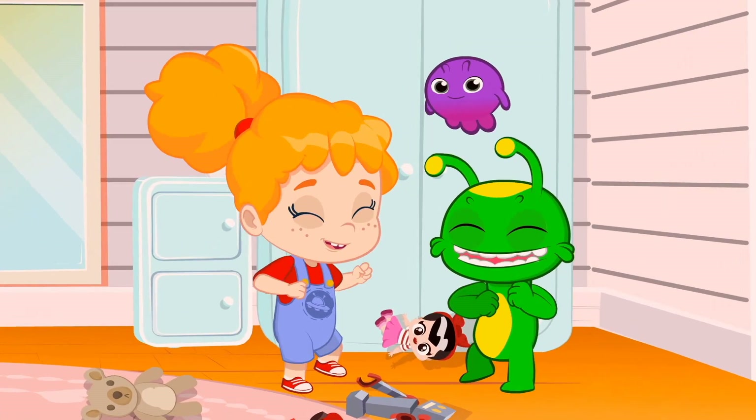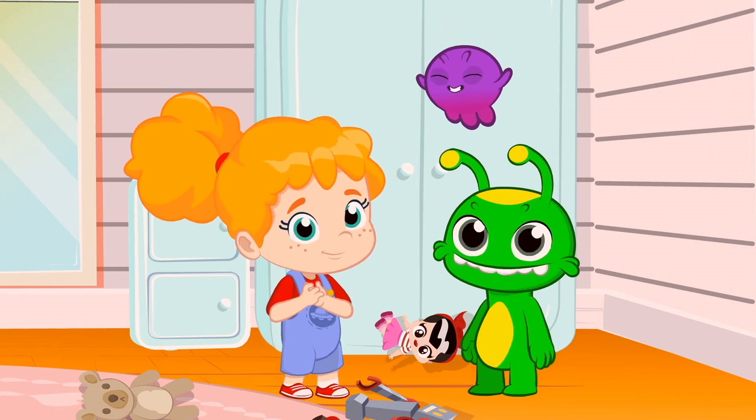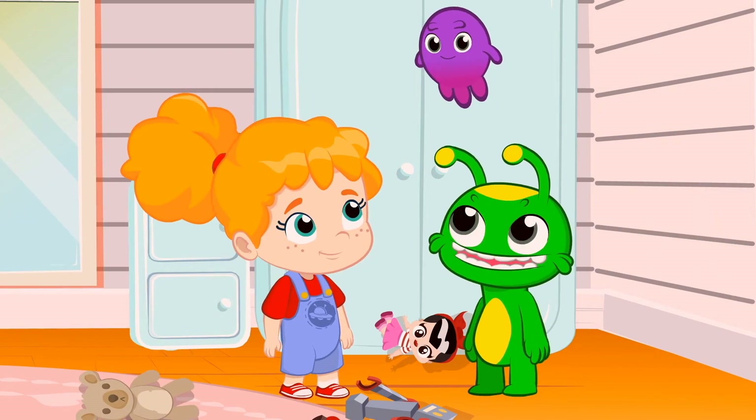Guys, how about we play 'find the school supplies'? Very good. Before we go looking like crazy, let's find out what we need. Pops, please help us.